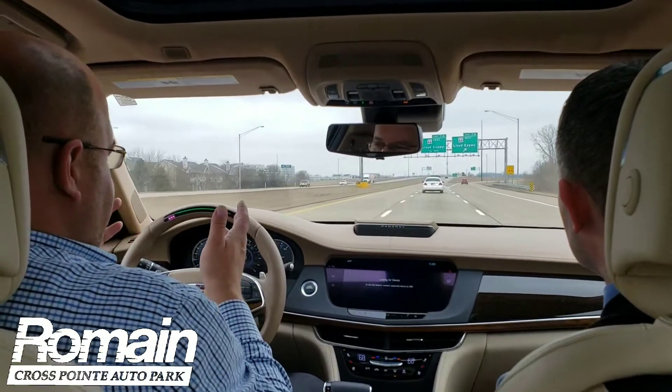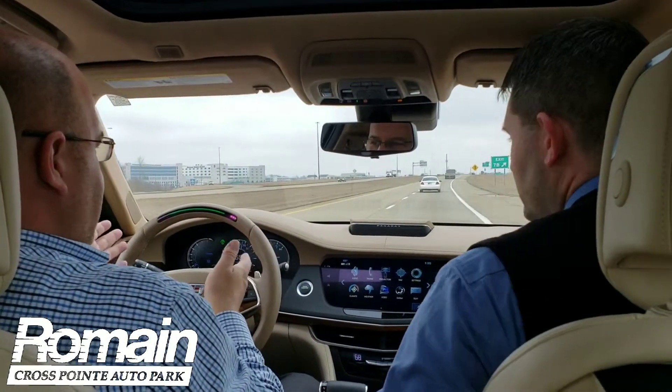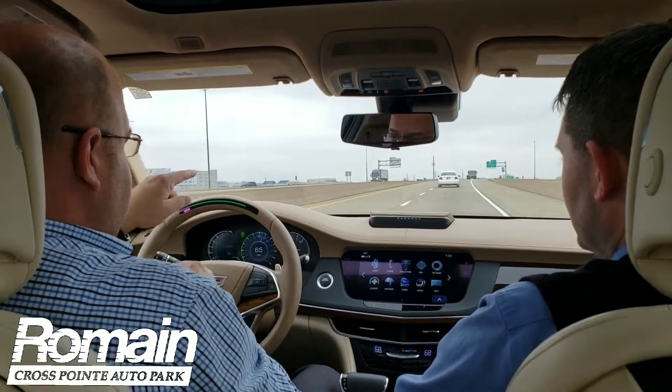This is amazing. We've been — from the Morgan Avenue exit, now we're passing the Lloyd — it's been making those fine, small adjustments all on its own. I haven't done a thing. I haven't hit the gas pedal, the brake pedal, and it's keeping me behind that car.